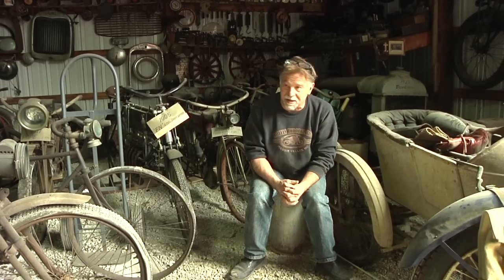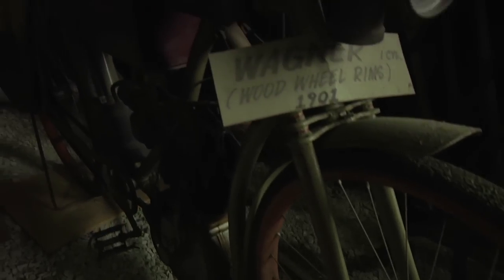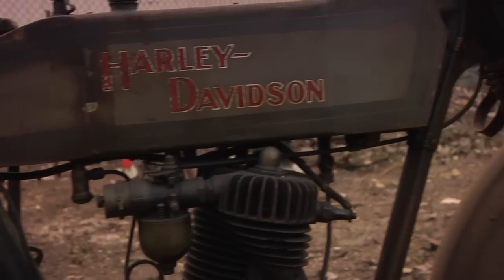It's day three here at Lee Hartung's, the disassembling of one of the most amazing museum collections in the world. It's kind of a quiet moment here — the guys are eating lunch. In this area are some extremely rare and original motorcycles: the Pope, the FN, the Wagner, the Henderson, and of course the 1912 Harley.